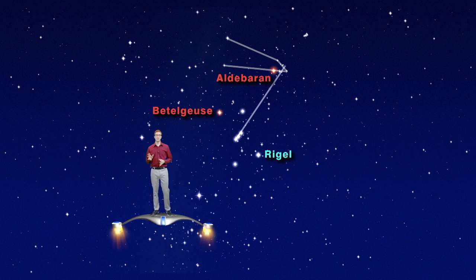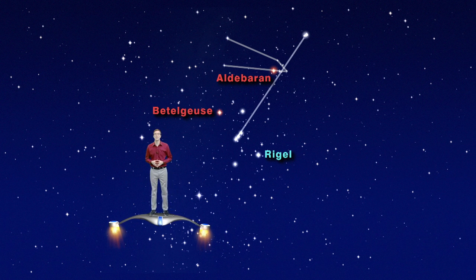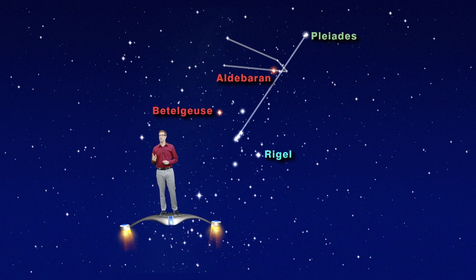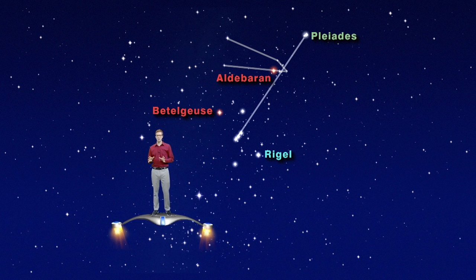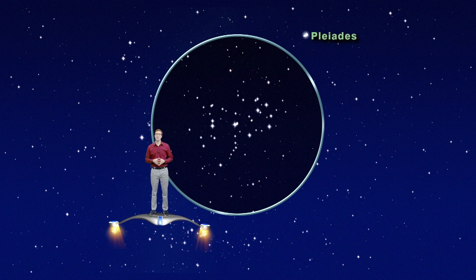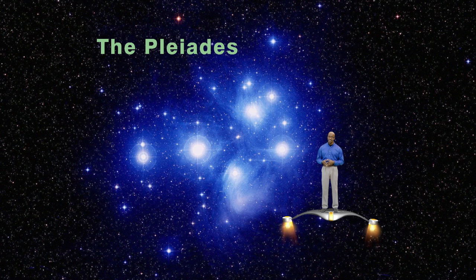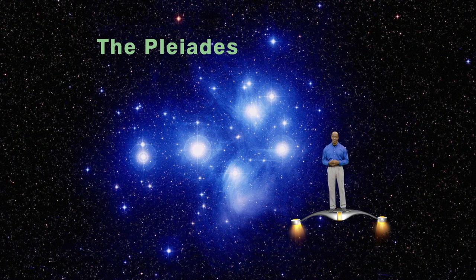If you continue past the V of Taurus, you'll run smack dab into the best and brightest open star cluster in the northern sky — these are the Pleiades, or the Seven Sisters. The Pleiades look like a little cloud to the naked eye, but upon second glance, you might be able to make out five or six of the individual stars. In a good pair of binoculars, they are just awesome. Formed from the same nebula, the Seven Sisters are young, hot stars burning the candle at both ends. These stars may only live millions of years, as opposed to our sun, which has a lifespan of about ten billion years.